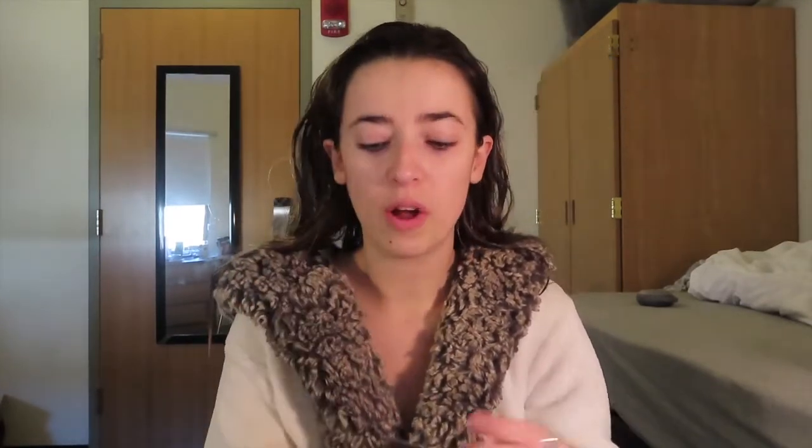I'm going in with the Rejuva Beads by Monet. What this does is it helps strengthen your hair and prevent split ends, which is big for me especially at college — I'm not going to go somewhere around here to get my hair cut, I'm gonna wait until I go home. So this stuff helps keep your hair healthy throughout the school year.